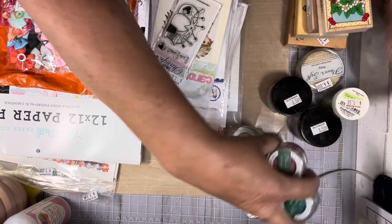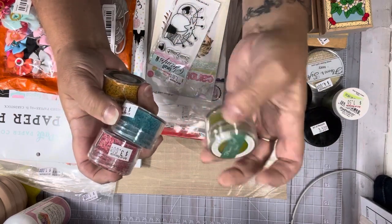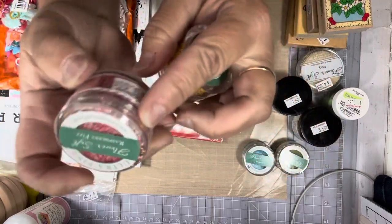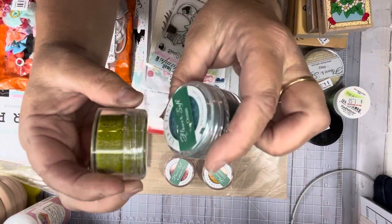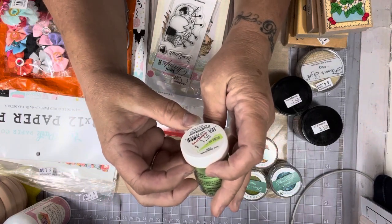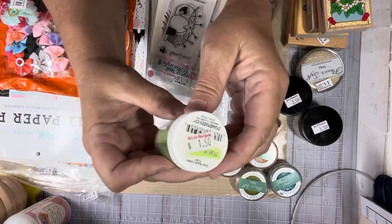So I got these Flower Soft. These were $3 a piece. You have this one here, which is like an orange-yellow. This one's a pink. This is the blue and then there's some green. They had more colors — I just wasn't sure that I would use them. I think this is also a powder — this is from Stampendous, Sour Green Apple. I think it's a Flower Soft as well; it looks puffy in there. This one was only $1.50.